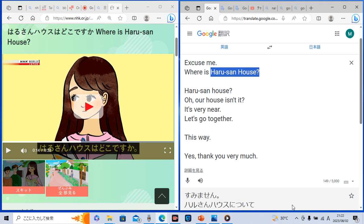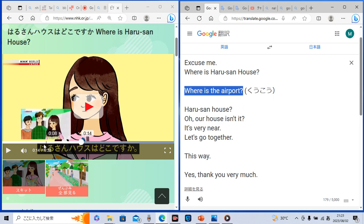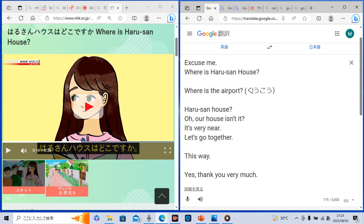If you ask 'Where is the airport?' in Japanese, how do you say? 空港はどこですか? You just replace 春山ハウス with 'airport,' which in Japanese is 空港. So if you want to ask where the airport is in Japanese, you will say 空港はどこですか? Now it's your turn. Please practice speaking: 空港はどこですか? Did you do that?